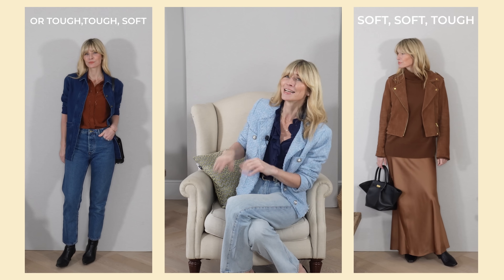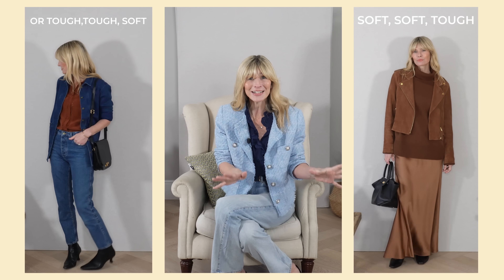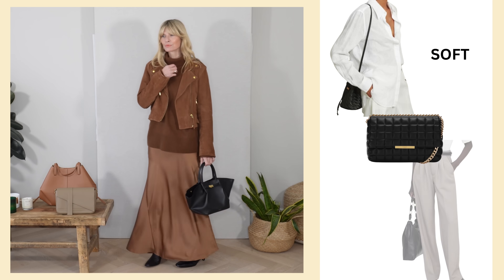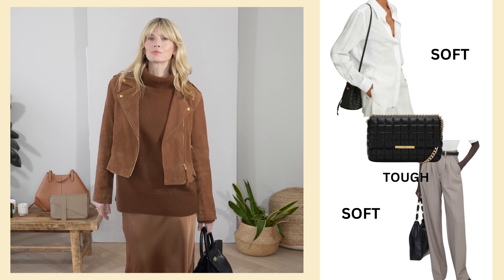One more quick style tip on tones: once you've mastered head-to-toe in one colour and then a collection of different tones within the same colour palette, you can start to experiment and get a little more creative. The easiest way I can explain this is with a little styling mantra I say to myself: soft soft tough, or tough tough soft. It's totally bonkers I know, but it actually works — and it's such a handy style tip to have in your back pocket.